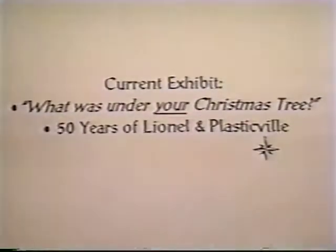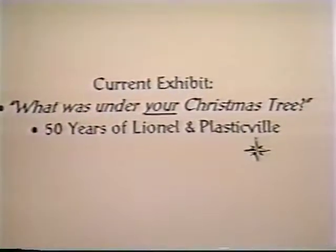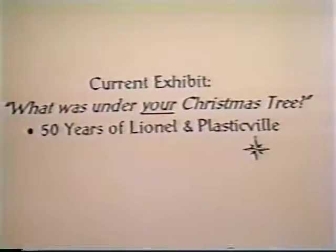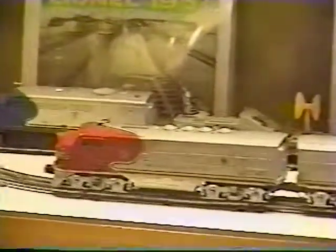Whether childhood memories are 25, 50, or 100 years old, the Roselle Park Museum stirred nostalgic thoughts of what was under the Christmas tree. Local residents loaned their treasured collections for display.